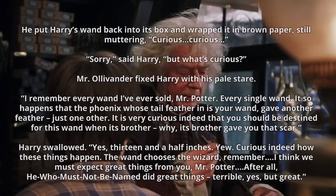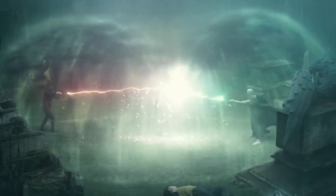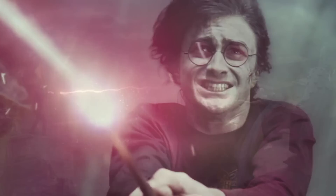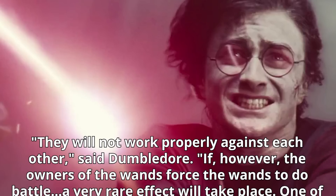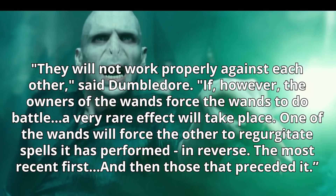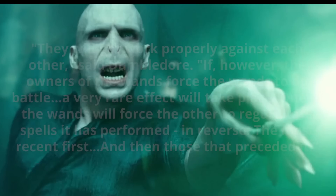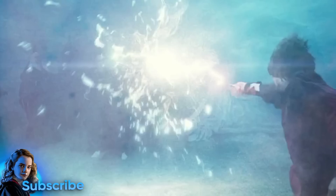So how is it that Voldemort and Harry ended up with the same wand core? What are the chances that these two wizards, whose fates would intertwine, ended up with phoenix feathers from the same phoenix? We know later in the story that Harry and Voldemort sharing a wand core inevitably becomes an important plot point, because of the effect produced when the two wands are pitted against each other in combat. As Dumbledore explains: 'They will not work properly against each other. If, however, the owners force the wands to do battle, a very rare effect will take place — one of the wands will force the other to regurgitate the spells it has performed in reverse.' So it was always important from a plot perspective that the two share a wand core.